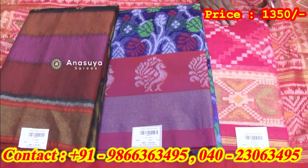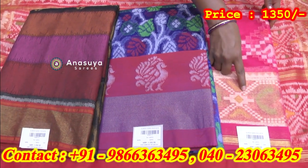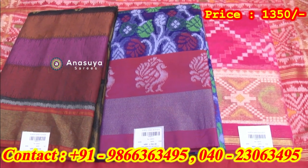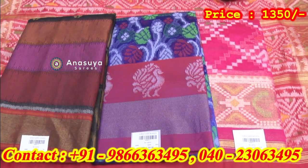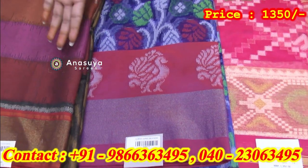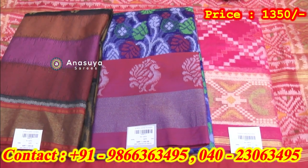The color is pink and gold. It has different patterns in the same saree. This combination is blue and pink. It has a multi-color border, but it has a silver border.